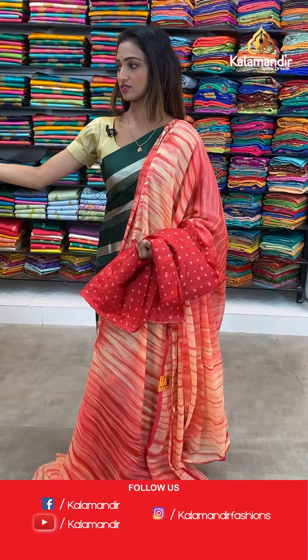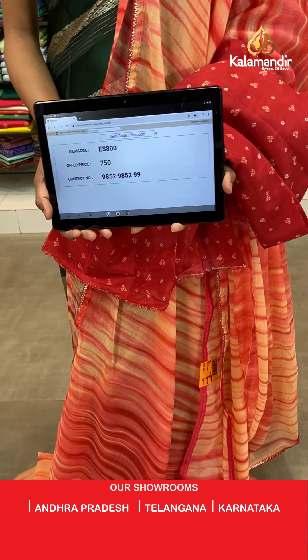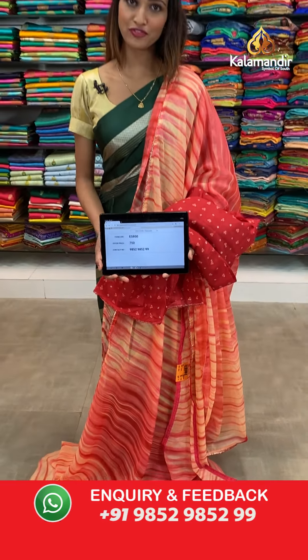Let's see the price and details for this one. The item code is ES800, the offer price for today is 750 rupees.